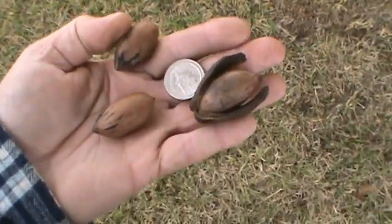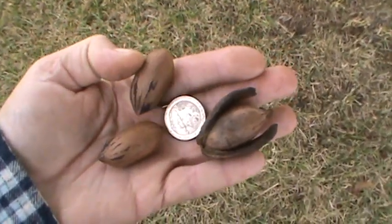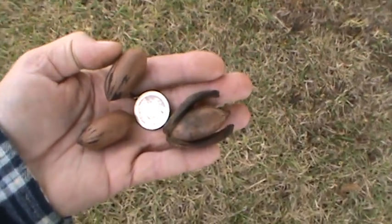It's mid-October. The pecans are starting to drop now, and you can see how they compare in size to a quarter.